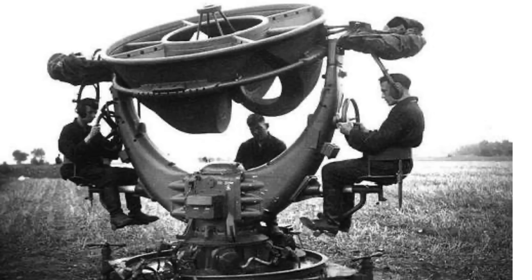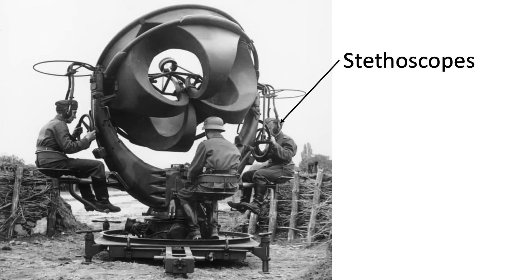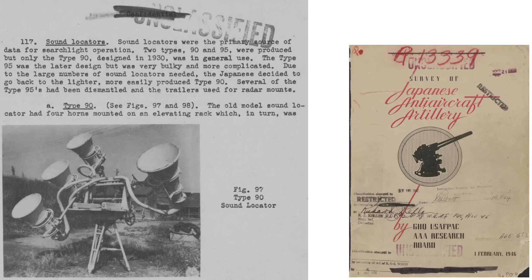These images show the German ring trumpet sound director. Two crewmen listen to the bomber with stethoscopes — one in the azimuth direction, the other in the elevation direction. A lag calculator is needed to account for the bomber's sound time delay reaching the sensor. The future position of the bomber is then provided to the master searchlight.